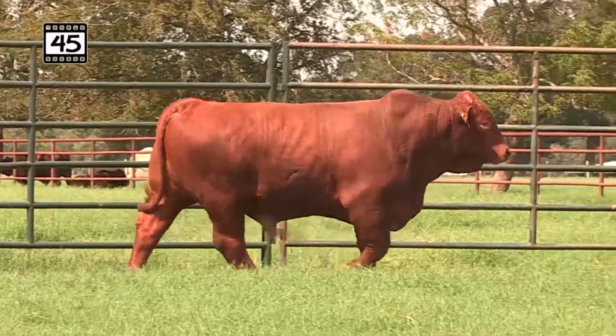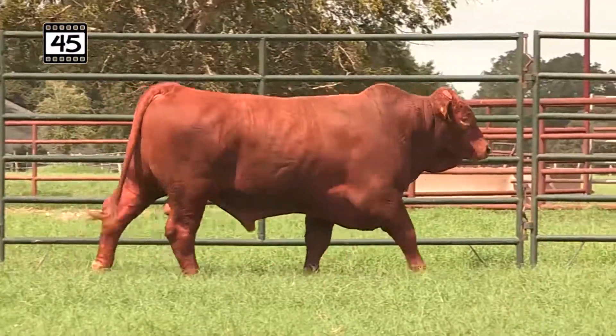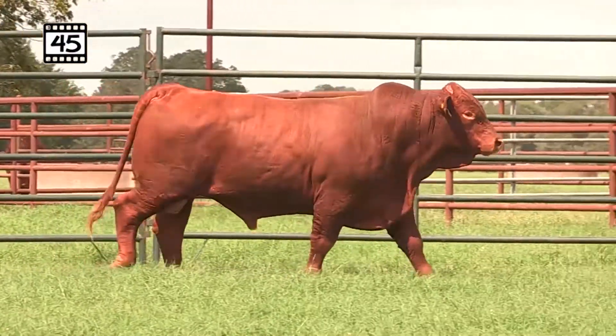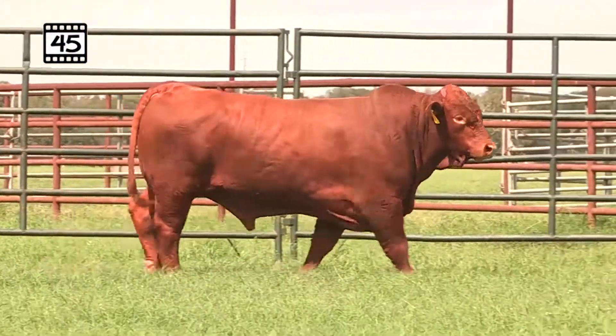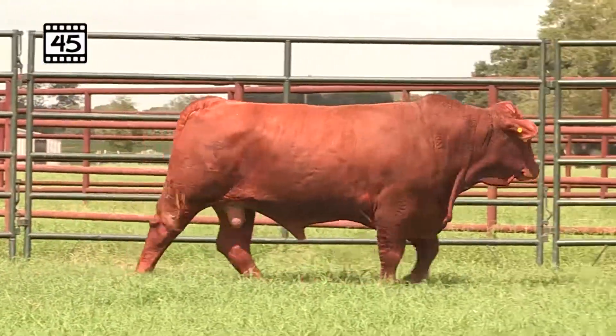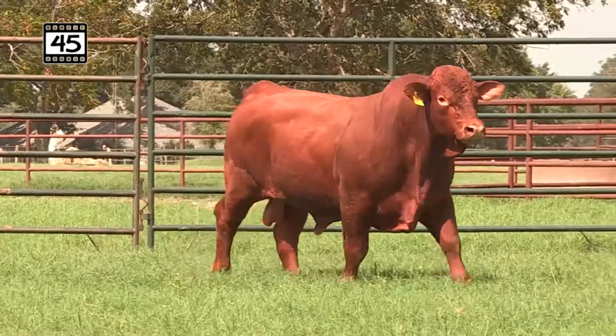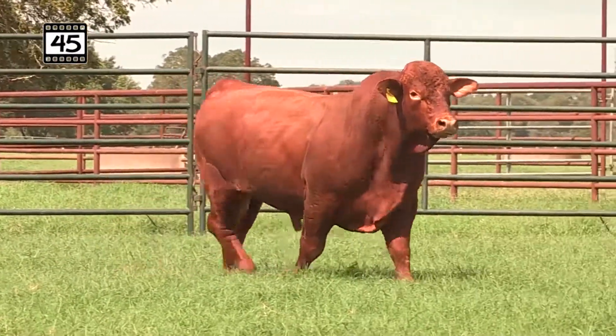Lot 45, we see that 475 over 9 bull again, very similar to one we offered just earlier. Long top, lot of growth, extension of front end — love that about this bull. Low birth weight, strong weaning weight, just a complete individual, bringing in Deliverance and Sugar Shanna down there on the bottom side.